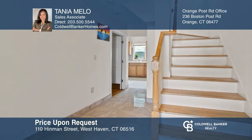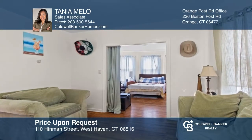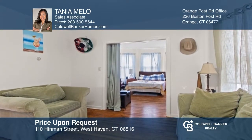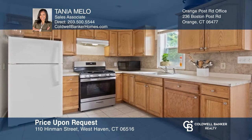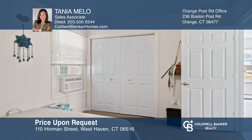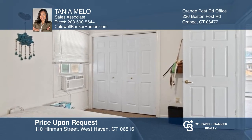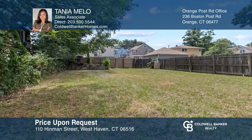Come see this colonial home located near the University of New Haven, Yale Hospital, Yale University, bus stops, highways, and restaurants. It offers three bedrooms, two bathrooms, and an updated eat-in kitchen, along with a partially-finished basement. The fenced-in yard is ideal for entertaining. Call and see it now with Tania Mello.